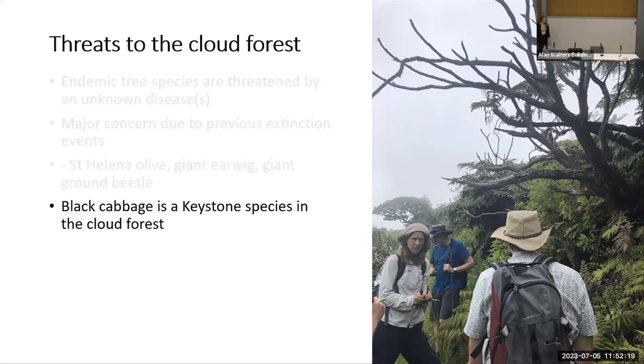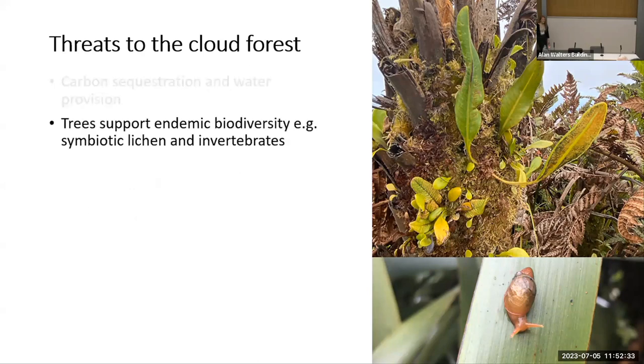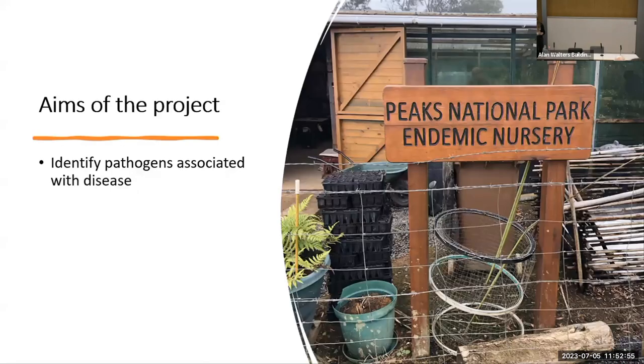The Black Cabbage tree in particular is a keystone species to the establishment of the forest, and the forest is fundamental to carbon sequestration and water provision for the islanders. As well as providing these services, the endemic forest is also important in providing architecture for other biodiversity to thrive. If a pathogen is present and affecting the endemic trees, there's a possibility it could move on to other species within the island and even into the agricultural setting which the island relies on for production.